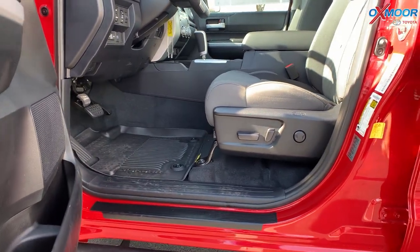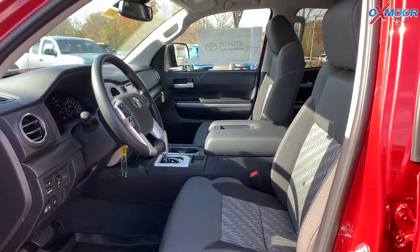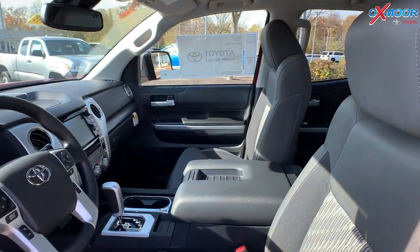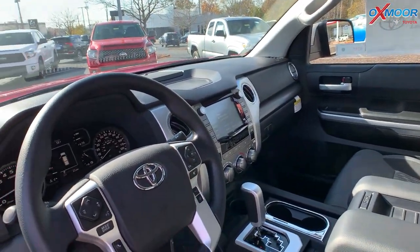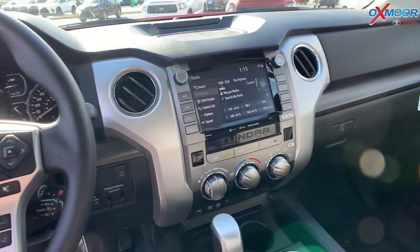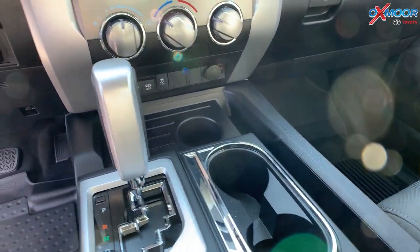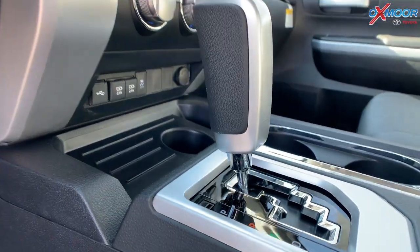With the SX package, you're also going to have the 10-way power adjustable driver seating, and you'll have a four-way adjustable for your passenger seating. You are going to have an 8-inch touchscreen, Android Auto with Apple CarPlay, and there's also going to be a backup camera.